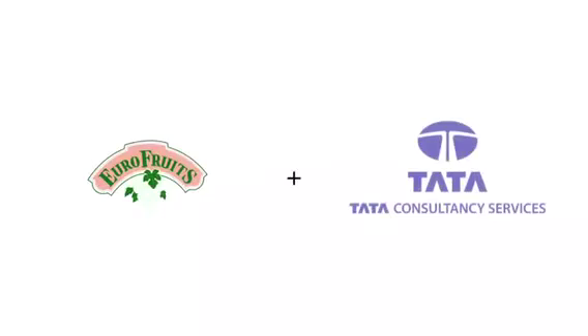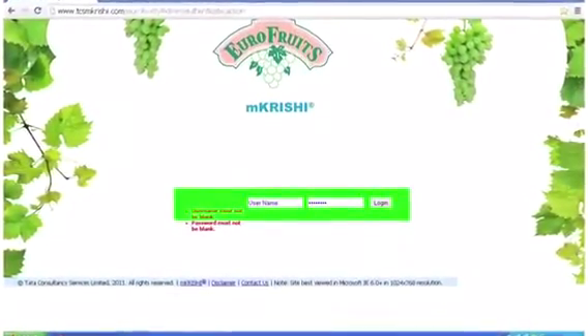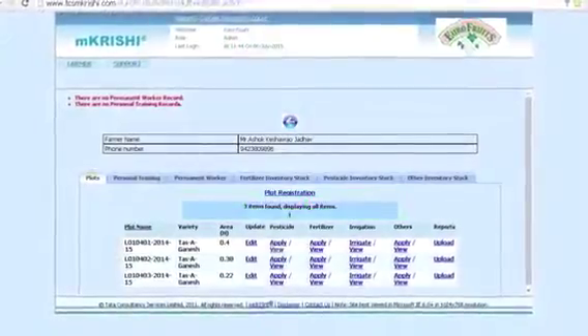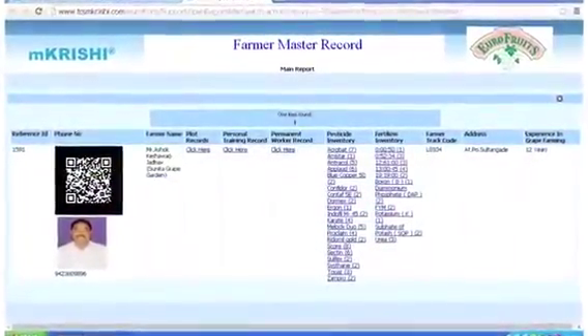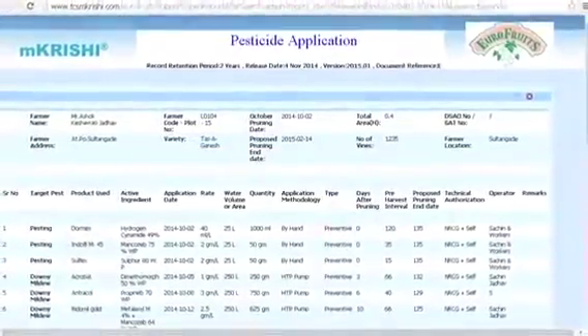With DCS, we have developed a customized software for recording GlobalGAP standard related compliance records that are maintained at the farm level to demonstrate good agricultural practices, traceability, inventory records, farm application, etc.